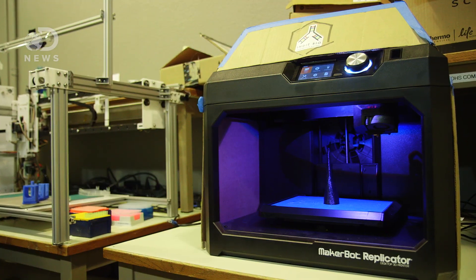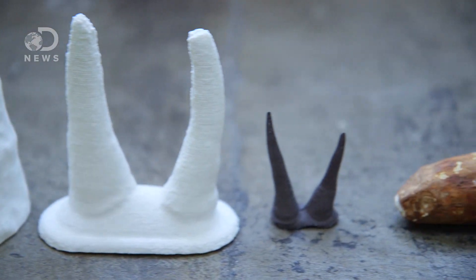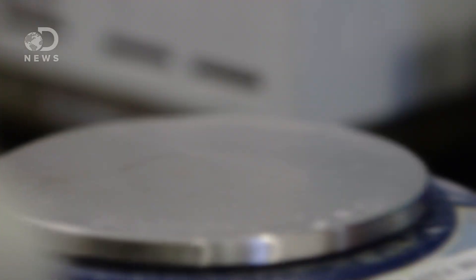We ended up designing our own 3D printer using our powder to build up an actual horn. So are you saying that your 3D-printed horn is virtually the same as a real horn in shape, size, and structure? Yes. We took it to a lab and had it tested and it came back as rhino horn — we did a DNA test and it came back as from a rhino.